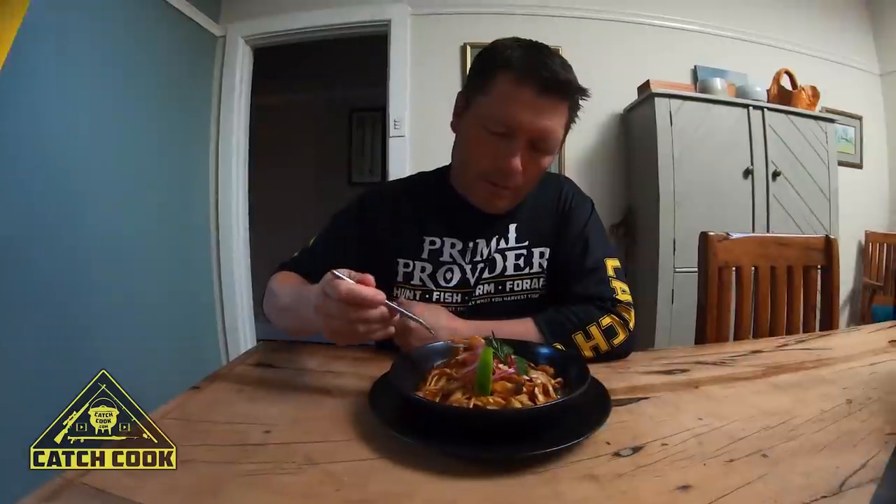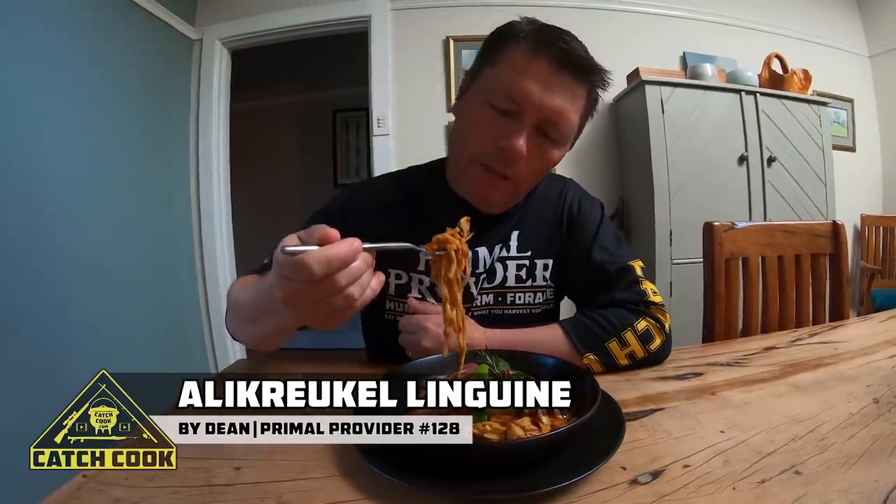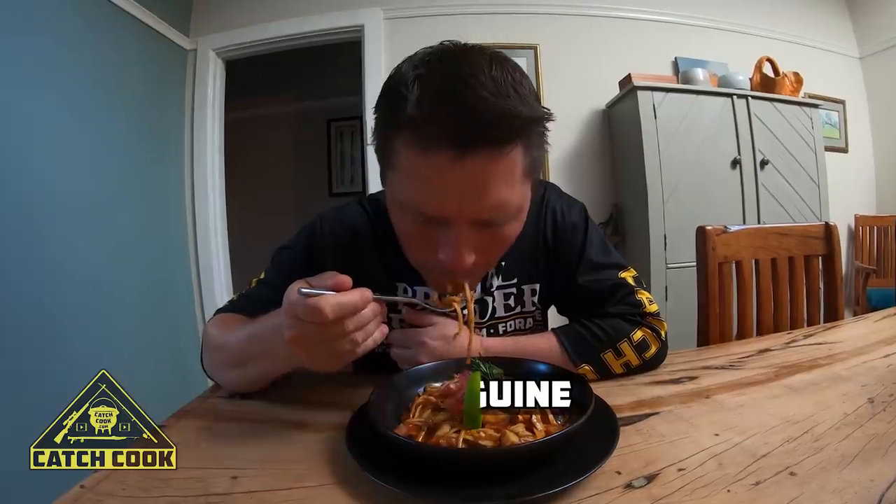So let's see what this is all about — a nice little bit of linguine with some alikreukel. It's absolutely stunning. Really, really good.